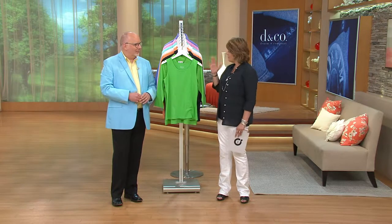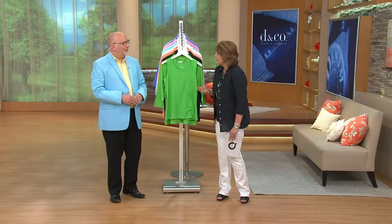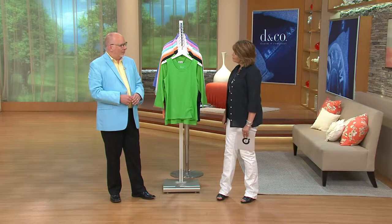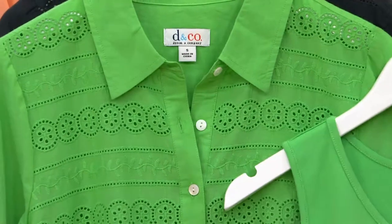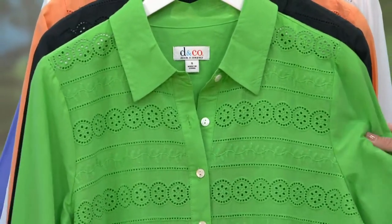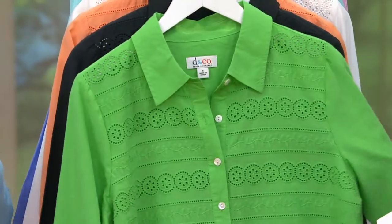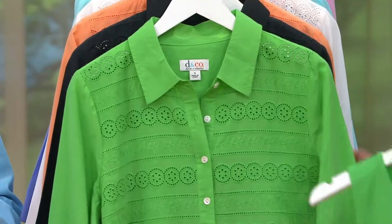It's all machine washable and tumble dry, and really based on successful silhouettes that Denim & Company has been known for over the 20 years we've been carrying this brand on QVC. It's the classic twin set that we've been known for, it's our cotton shirts and cotton span tank top that we've been known for.